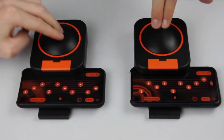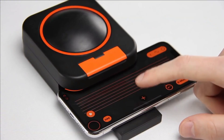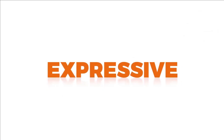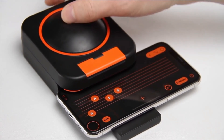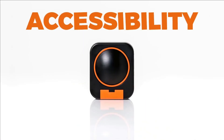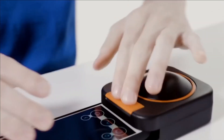Squish caters to both beginners and professionals, offering endless hours of musical entertainment. Beginners will find it easy to use, while professionals can leverage its capabilities to craft remarkable tunes. With a starting price of just $28, Squish is a versatile and affordable tool that transforms your smartphone into a musical instrument, opening up a world of musical possibilities.